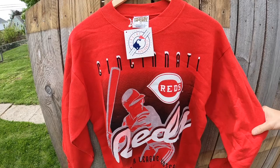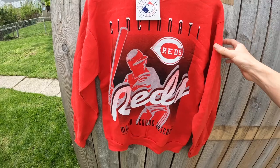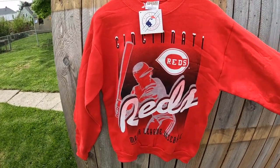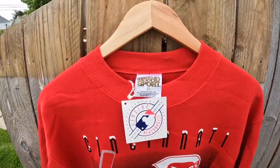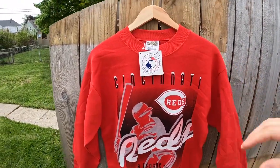This was a really cool sale — it's a brand new with tags 1995 Cincinnati Reds crew neck. I'm a Reds fan myself, so it would have been awesome to keep this, but it's a size medium. I sold it for $50 with shipping. Super nice sale there.